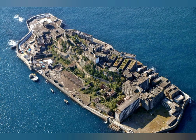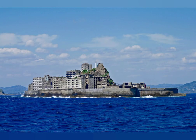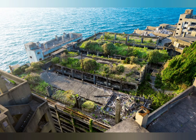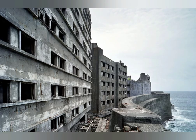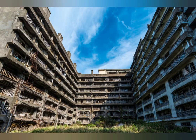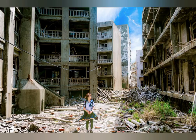Hashima Island sits about 9 miles off the coast of Nagasaki in southern Japan. In the 1880s, coal was found on the sea floor of the island, and originally workers were ferried to and from the island. Then the mining company thought it would just be easier to build places for the workers to live. On about 67,000 square feet — a little bit larger than a football field — the company created a community complete with restaurants, bathhouses, apartments, and even a graveyard. In 1959, 5,259 people were living on the island, making it the most densely populated place on Earth ever.